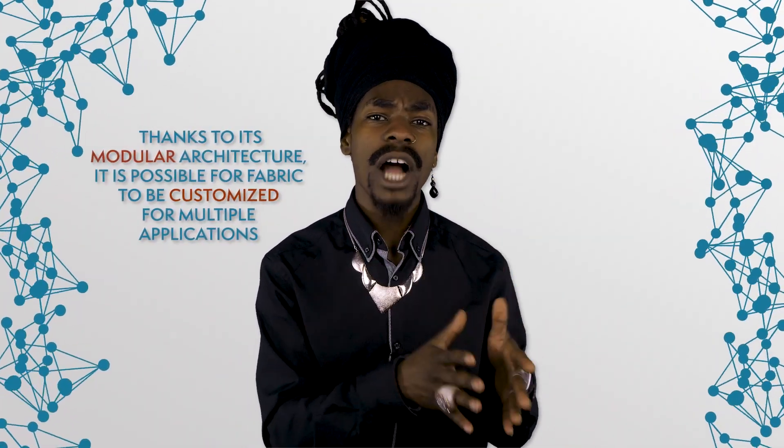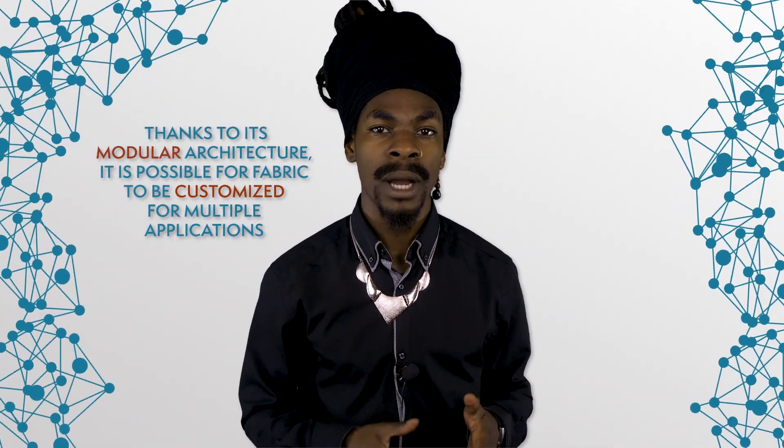Another example of smart contract usage is Hyperledger Fabric, which intends to provide a modular and extendable architecture that can be employed in various industries, from banking and healthcare to supply chains. Due to its permissioned and fine-grained access to records and its unique algorithm, Fabric solves performance, scalability, and privacy issues. Thanks to its modular architecture, it is possible for Fabric to be customized for multiple applications. The link in the description below gives an overview of its characteristics as well as its commonalities and differences with Ethereum.